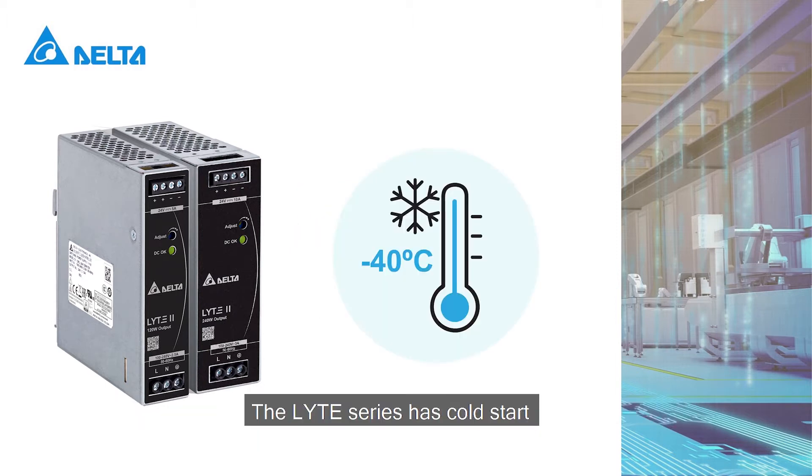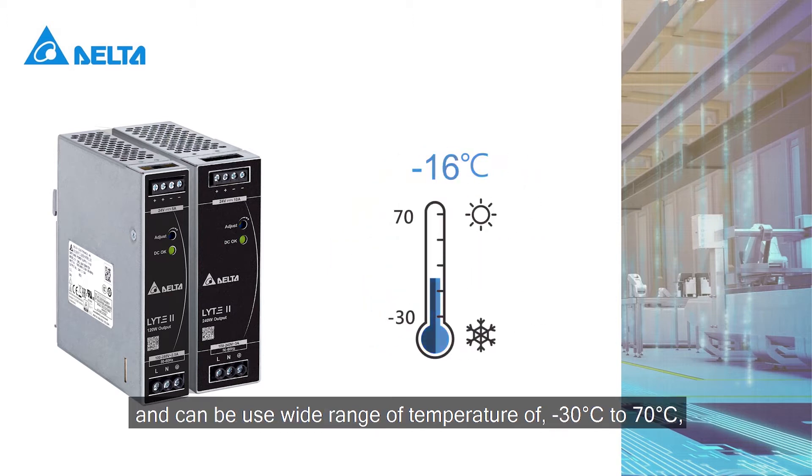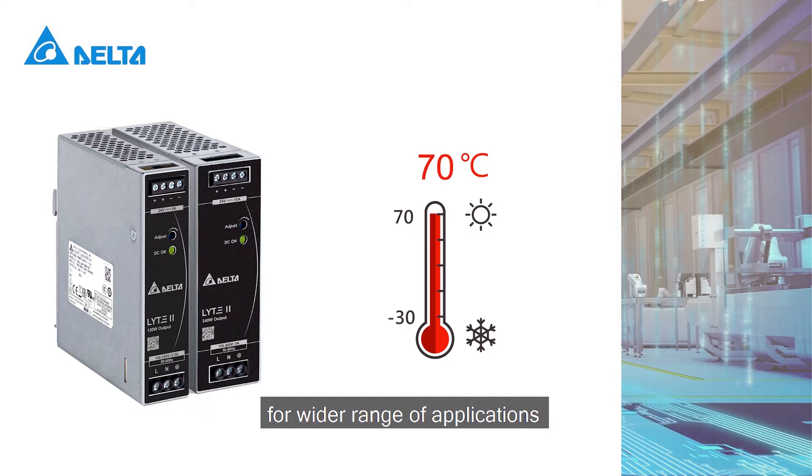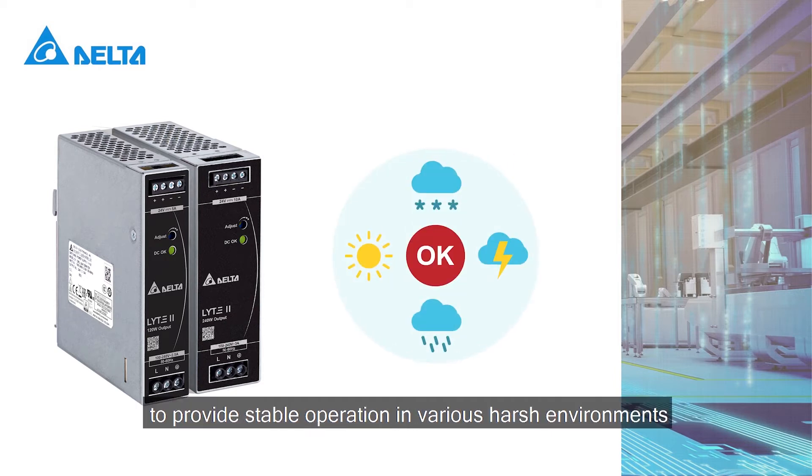The LINE 2 series supports cold start at extremely low temperatures of minus 40 degrees Celsius, and can operate across a wide temperature range of minus 30 degrees to 70 degrees, enabling wider application coverage and stable operation in various harsh environments.